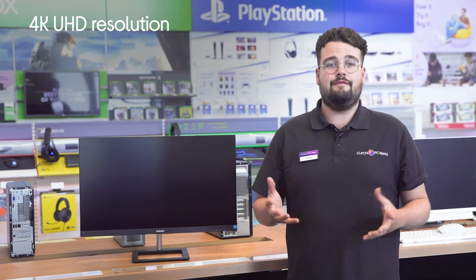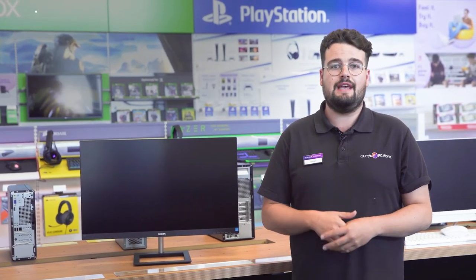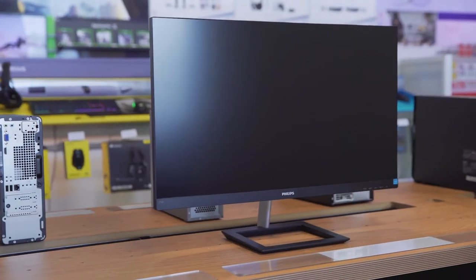Everything you watch, play and view looks its very best with realistic colour accuracy and crystal clear imagery bursting in every frame, as a result of its 4K Ultra HD resolution.